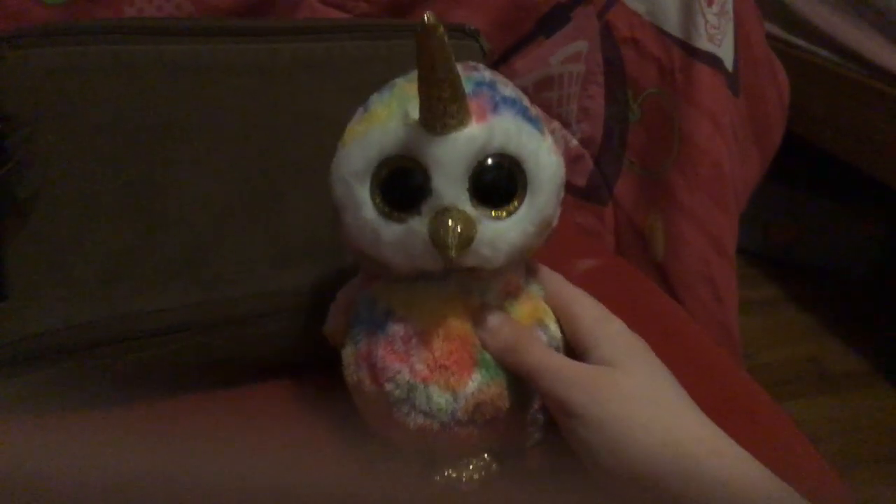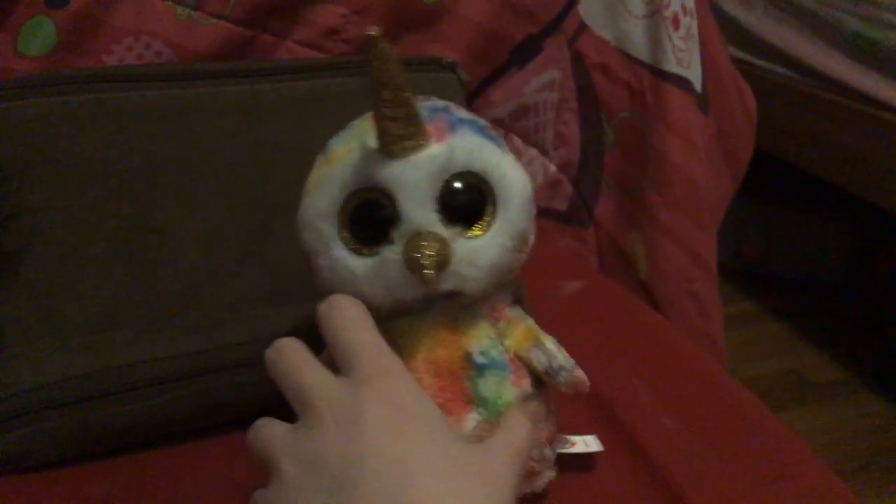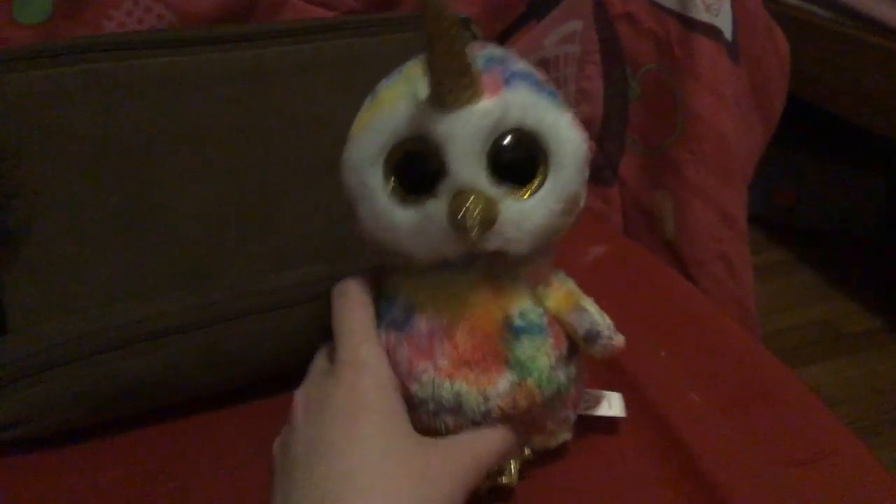First off, we're going to start with the 2018 ones, the ones that started. So first up we got Enchanted, the Alicorn. As you can see, she's really fluffy. She's got a golden horn. Here's a look at the back. And I got her from the hospital gift shop.